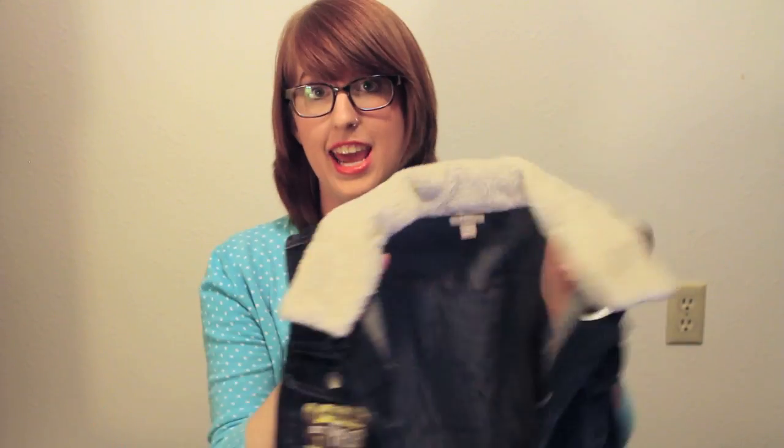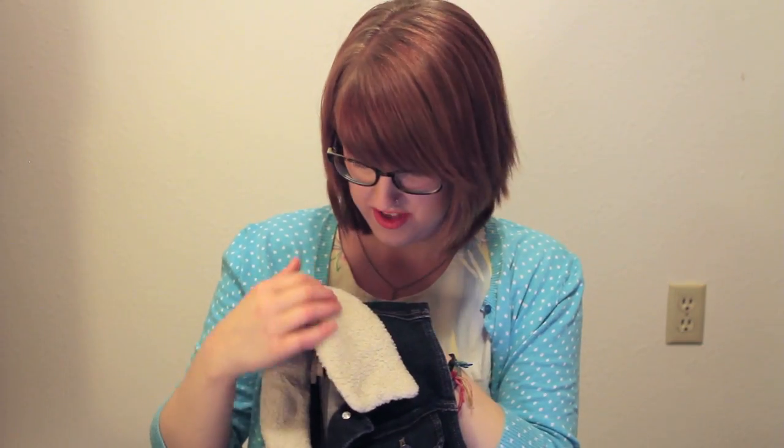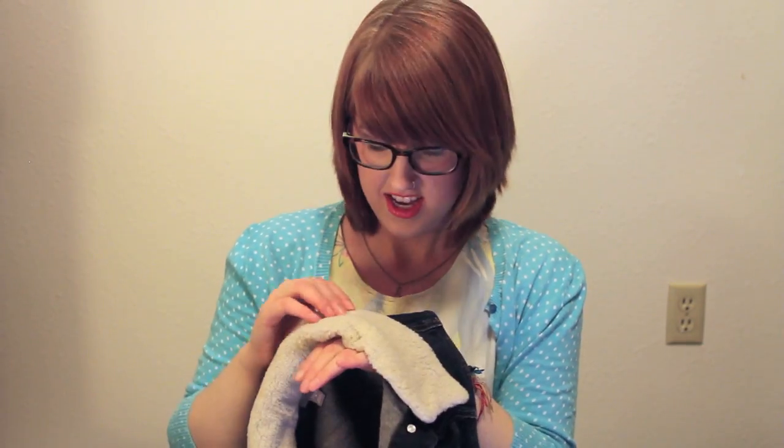And then this vest, which actually has a sticker on it — this one is so Seattle circa 1989. I can't handle it. Dark denim with a shearling lining on the collar. I have my sticker from Local Natives the other night because Local Natives is awesome.